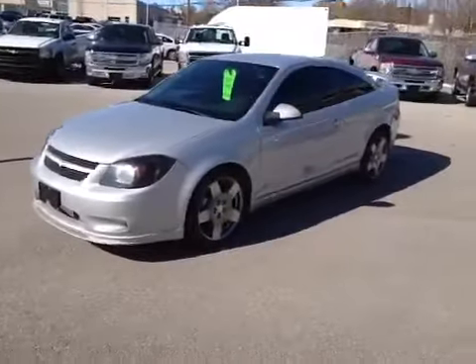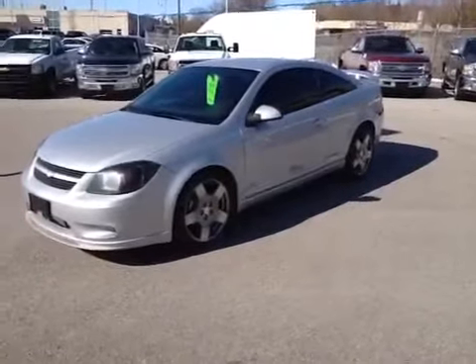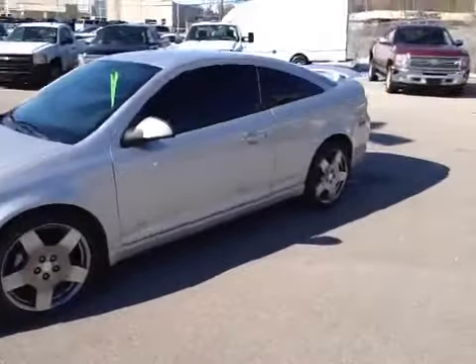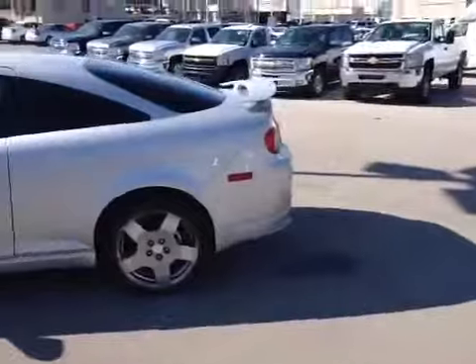With the Supercharged Coupe, you've got tons of horsepower and lots of fun in this car. It's a five-speed manual transmission with brand new tires on this vehicle, finished in silver with tinted windows and a rear spoiler. I'll do a quick walk around the outside and show you the inside.